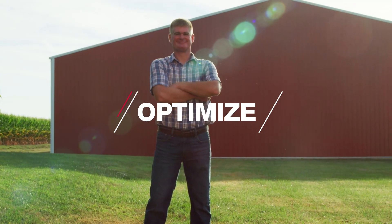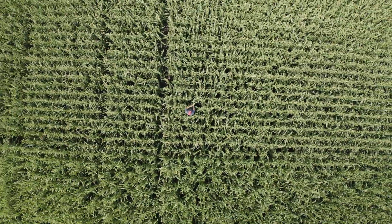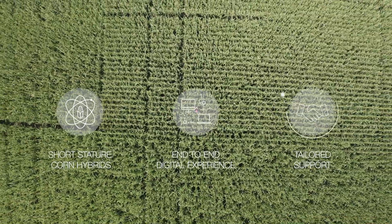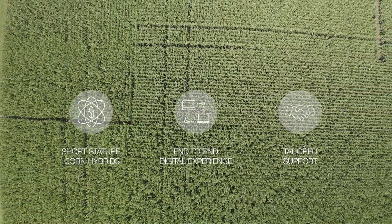Through increased opportunities to optimize their crop inputs, seeding rates, and field placement, the Precyon Smart Corn System will consist of three key components, each one complementing the other to provide our customers an enhanced experience.